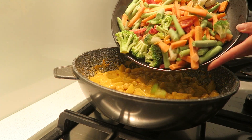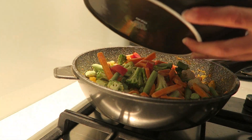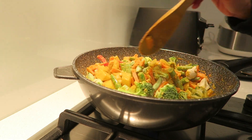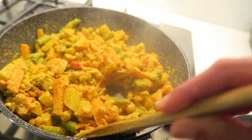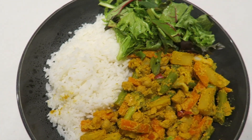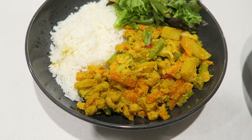Next I'm just going to add a whole heap of frozen mixed vegetables. You can also use fresh vegetables for this but I'm just using frozen because it's way more convenient for me and it's also a little bit cheaper. Finally I've served it up with some rice and some leafy greens.